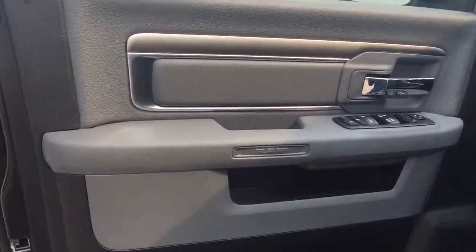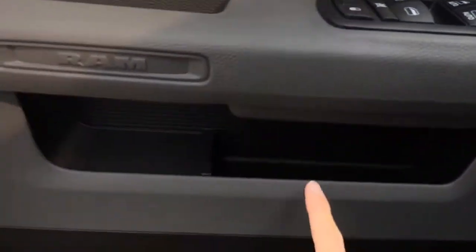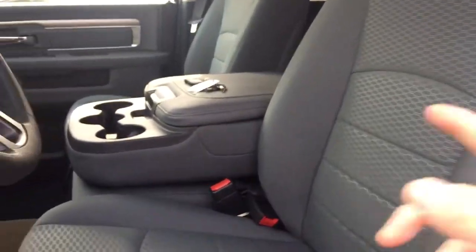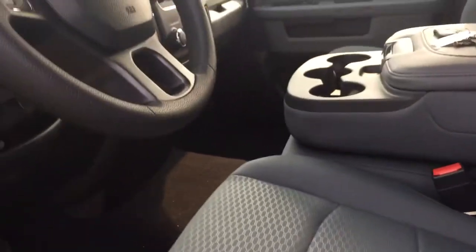Heading in on the driver's door, you do have some nice chrome detailing and styling on the door. You have your power locks, windows and mirrors, and there are compartments for storage in the door with drink holders. Coming over to the driver's seat you do have nice cloth interior with seating for six, as that middle seat does fold up acting as another seat. They are very comfortable.